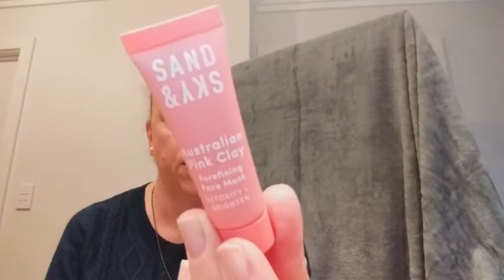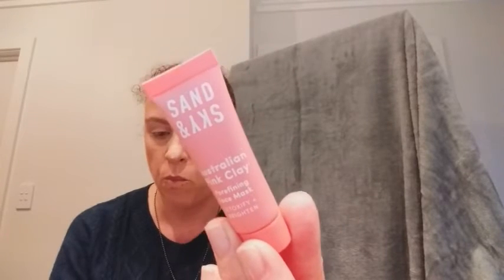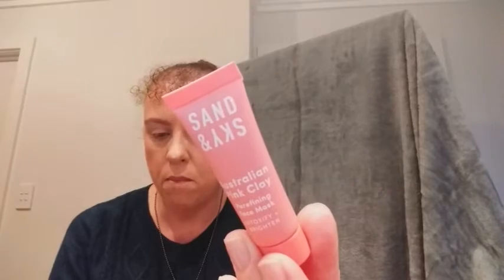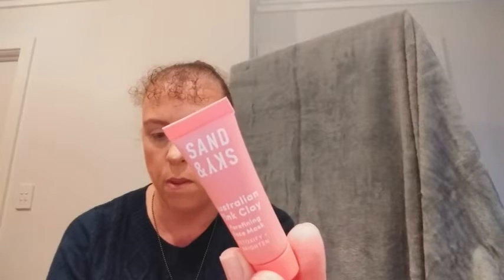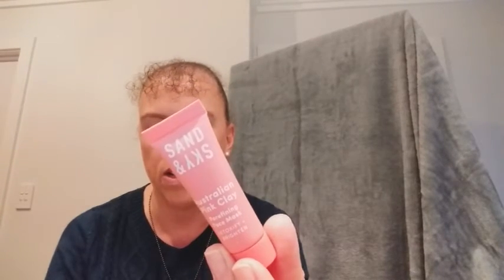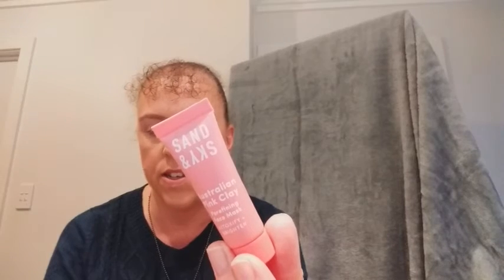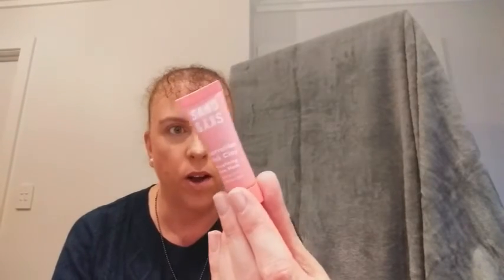The next one is Sand & Sky Australian Pink Clay Pore Refining Face Mask — a sample size of 13 grams. It's described as a four-in-one face mask that refines pores and brightens complexion, drawing impurities and pollutants from pores. You're only ten minutes away from that Aussie glow. The full size is 60 grams at $69.90, available at au.sandandsky.com. We've had this brand before — I pop it in the shower and use it as a face mask.